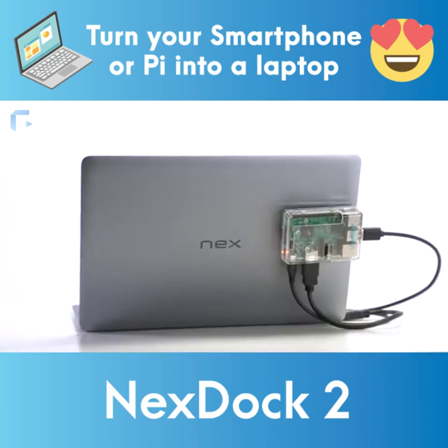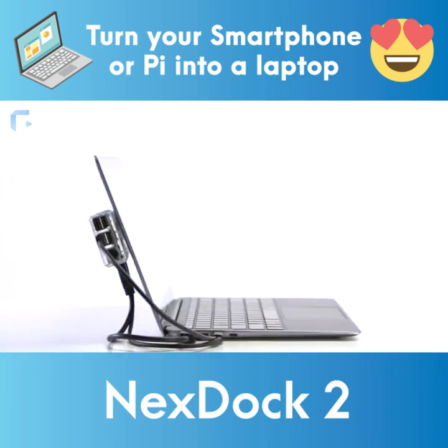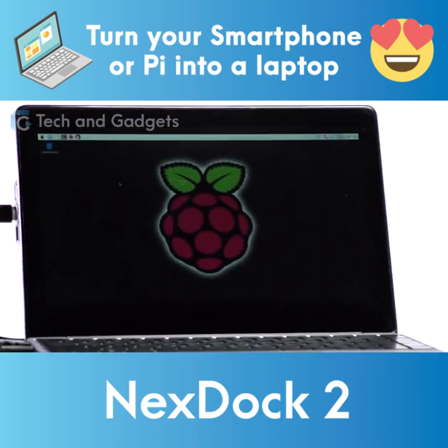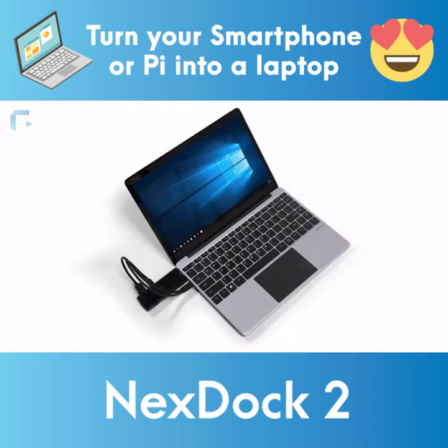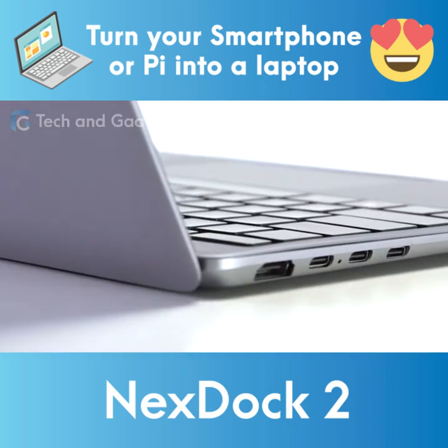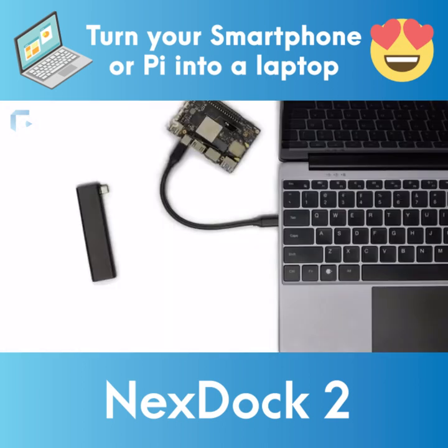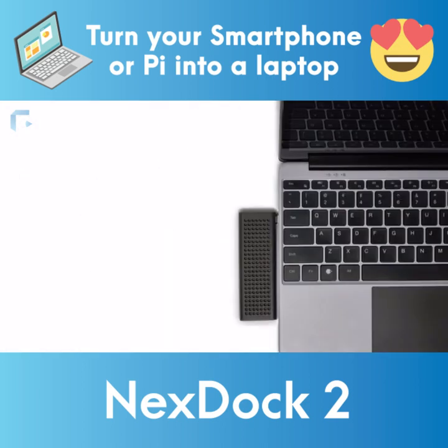But NextDoc doesn't only work with smartphones. With the full-size HDMI port, the new NextDoc still supports many PCs and Raspberry Pis, creating fully functional computers at a revolutionarily low cost. Thanks to the new USB Type-C port, we can also develop better integrated PC sticks so that you can use NextDoc with the processor and operating system of your choice.